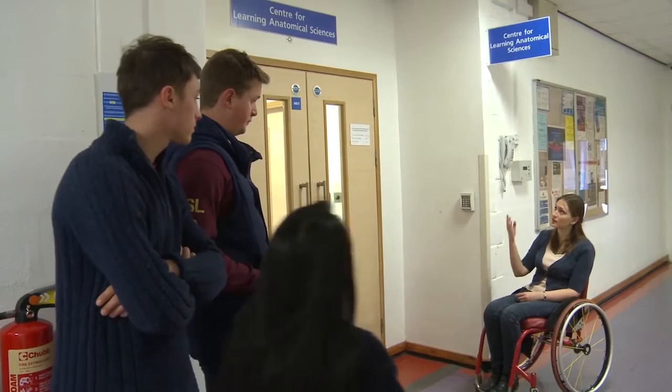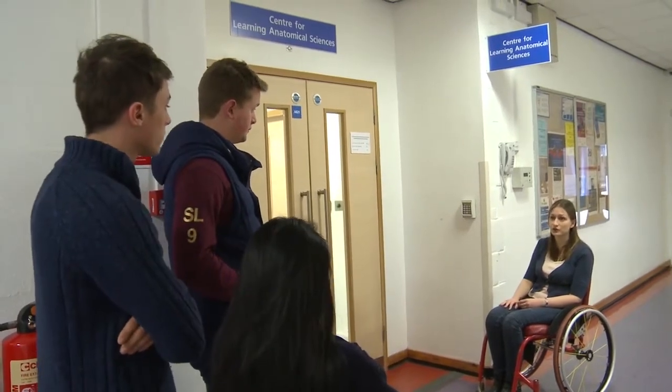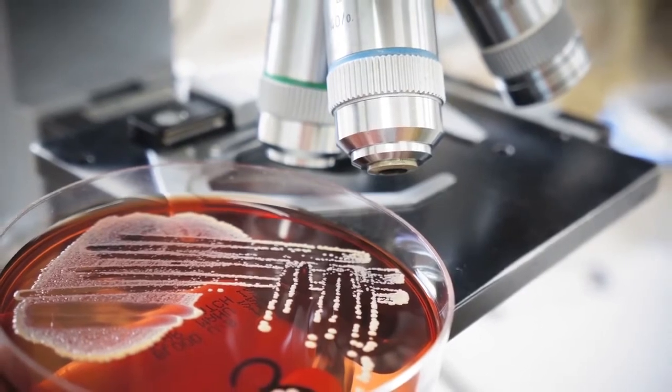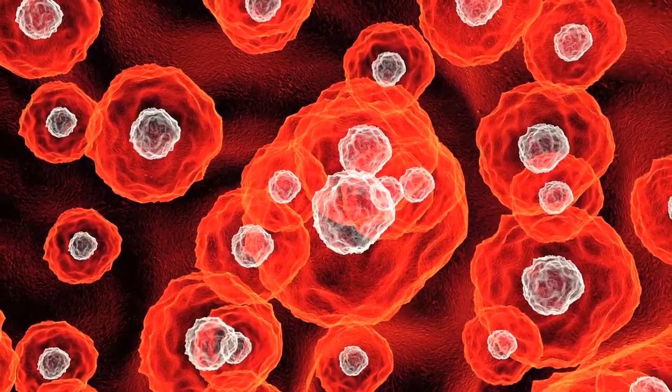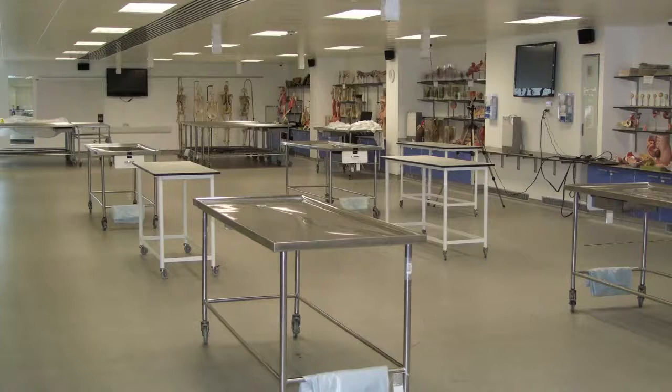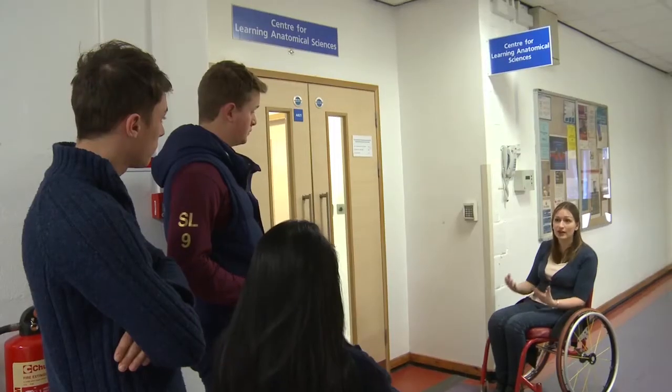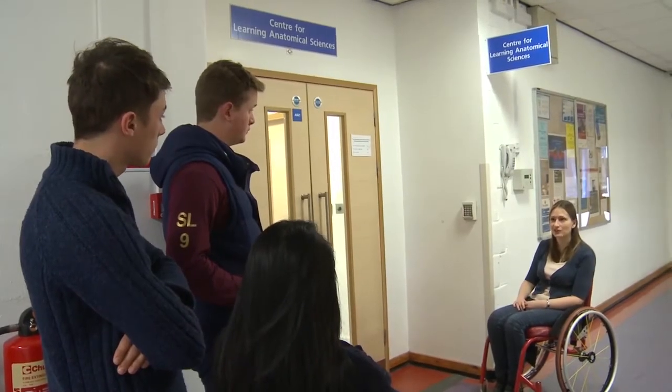Here we are on level B and here's the CLASS, the Centre for Learning Anatomical Sciences. Within the CLASS there are two labs: there's the histology lab where you'll spend time looking down the microscope, and also we've got the wet lab. Unfortunately because there are prosections and specimens in there we're unable to film inside, but it's an invaluable resource for learning anatomy in your first few years at Southampton.